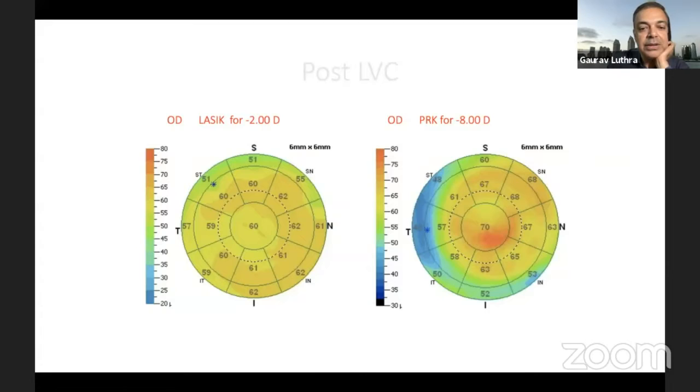Similarly, in post-refractive surgery eyes you will sometimes miss the picture if you are not doing epithelium mapping because there will be patients where the epithelium will surprise you. On the left is a post-LASIK minus two diopter patient where the epithelium is about 60 microns; on the right is a post-PRK patient where the epithelium is as much as 70 microns right in the center. This is because of compensatory epithelial hyperplasia following flattening of the cornea. Each patient behaves so differently that it's always great to watch how these patients respond post-surgery. In our clinic, post-refractive and pre-refractive surgery patients are always screened for epithelium maps, as are keratoconus patients.